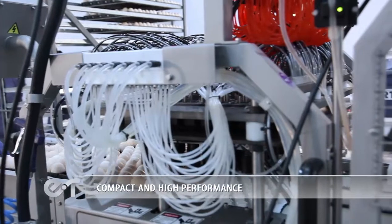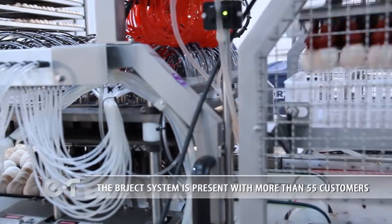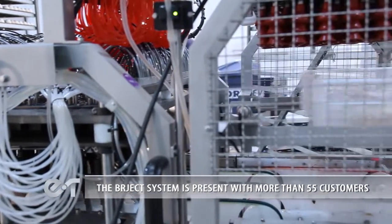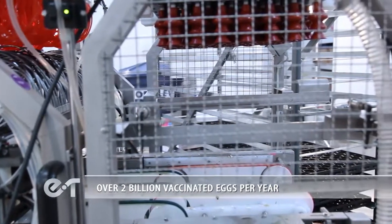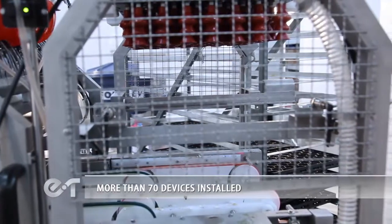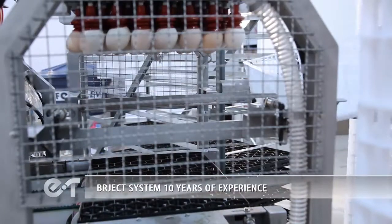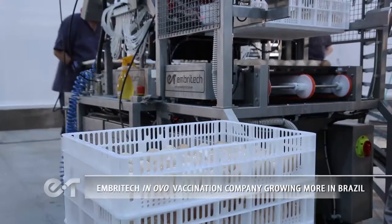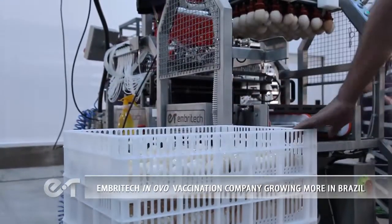Compact and high performance, the BR Ject system is present with more than 55 customers, over 2 billion vaccinated eggs per year, and more than 70 devices installed. The BR Ject system — 10 years of experience. EmbryTec InOvo vaccination company, growing more in Brazil.